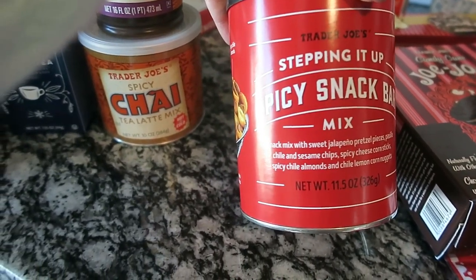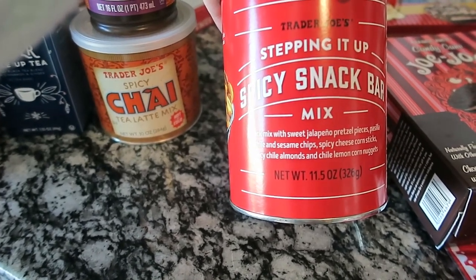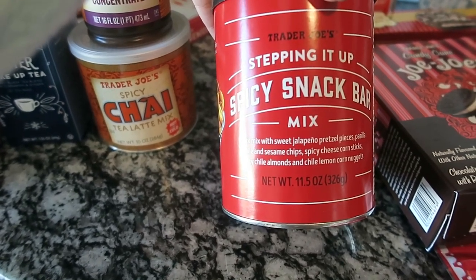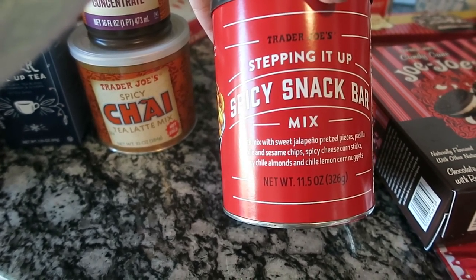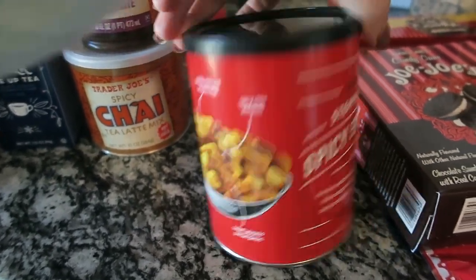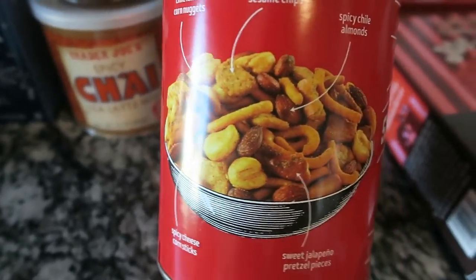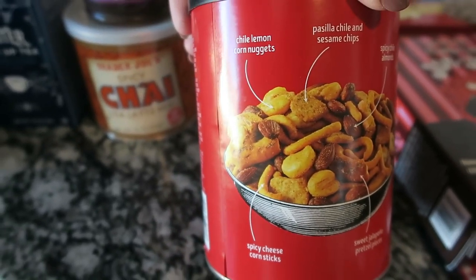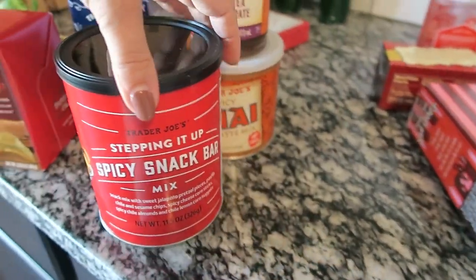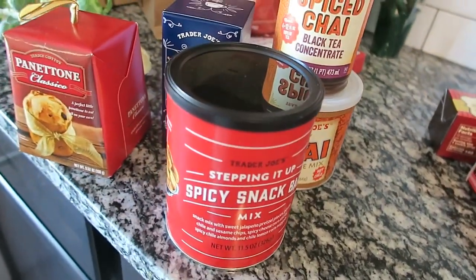I also got this spicy snack bar mix for David. I don't really like spicy things, but this mix has jalapeño pretzel pieces, chili sesame chips, spicy cheese corn sticks, spicy almonds, and chili lime corn nuggets. He is going to love this so much — he loves anything spicy, so between the spiced chai and the spicy snack bar mix, he's going to be very happy.